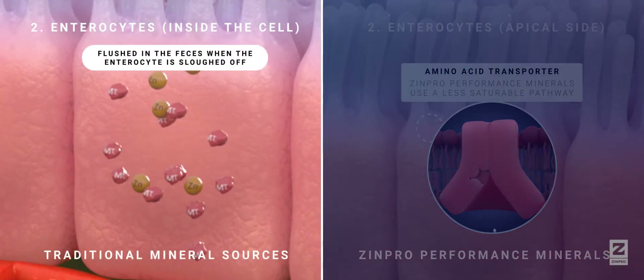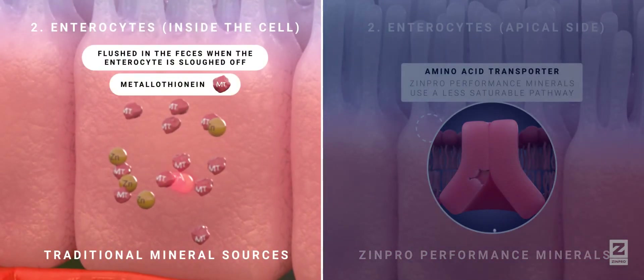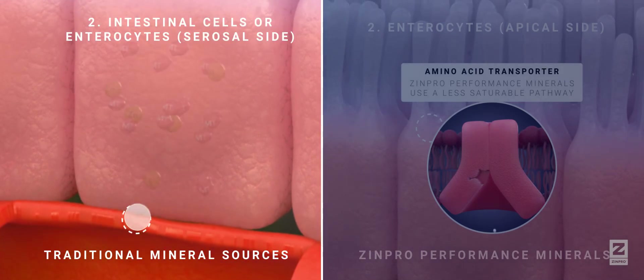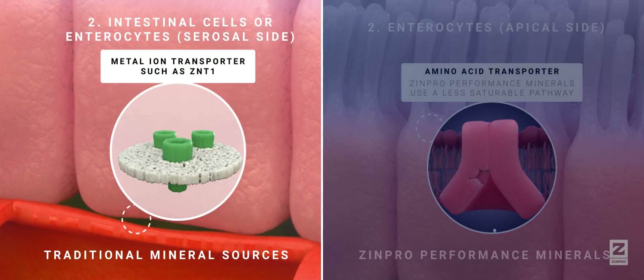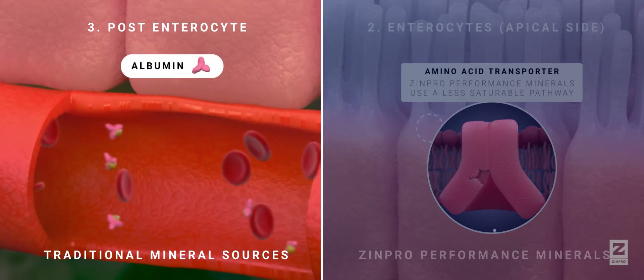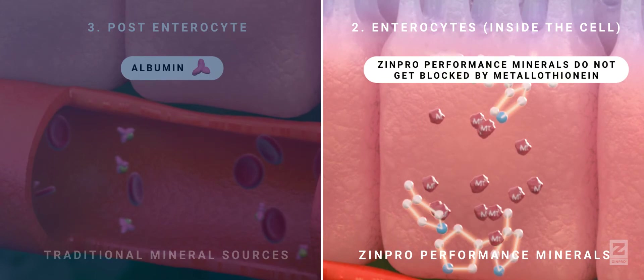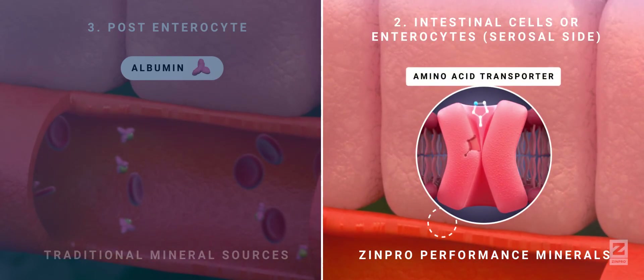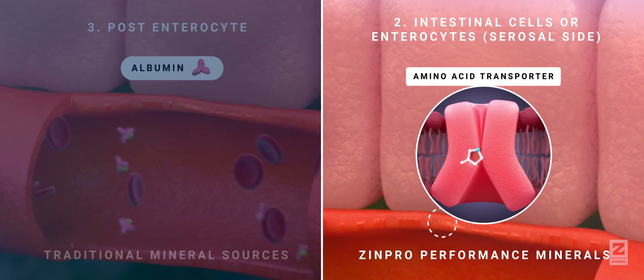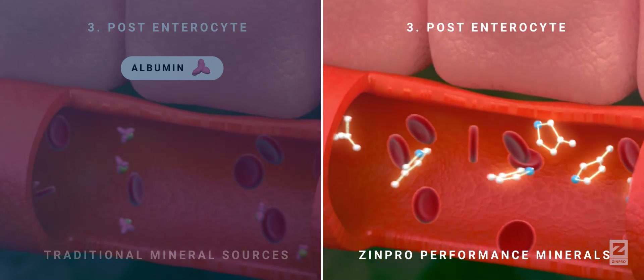Once in the enterocyte, ionic minerals combine to proteins such as metallothionine, which restrict entry of ionic minerals into circulation. Zympro performance minerals are metabolised differently, entering and leaving circulation in a different form than ionic minerals, being excreted at a slower rate.